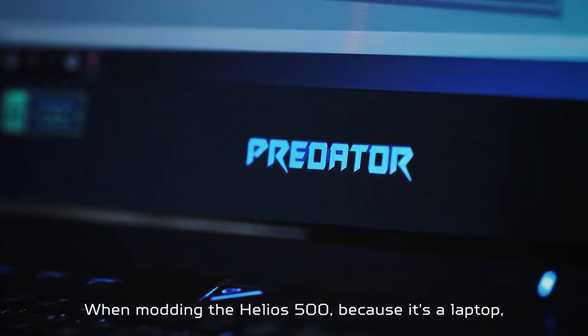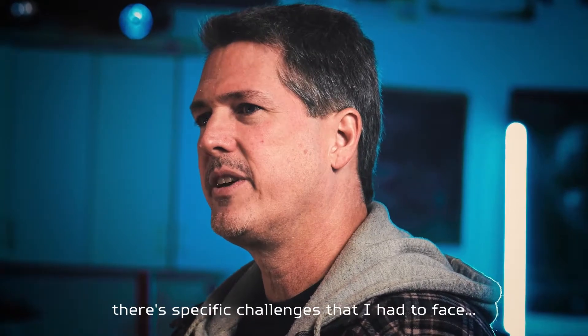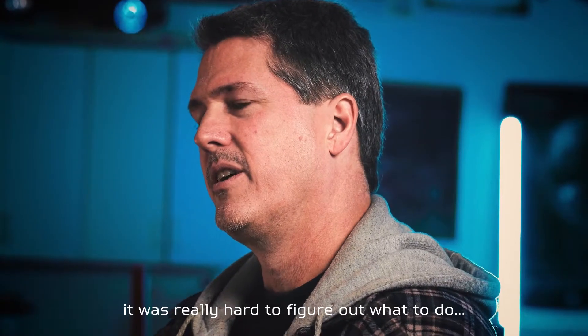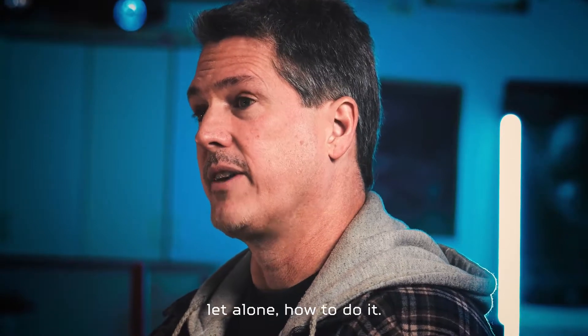When modding the Helios 500, because it's a laptop, there were specific challenges that I had to face. Mainly because everything is in such a tight position and confined space that it was really hard to figure out what to do, let alone how to do it.